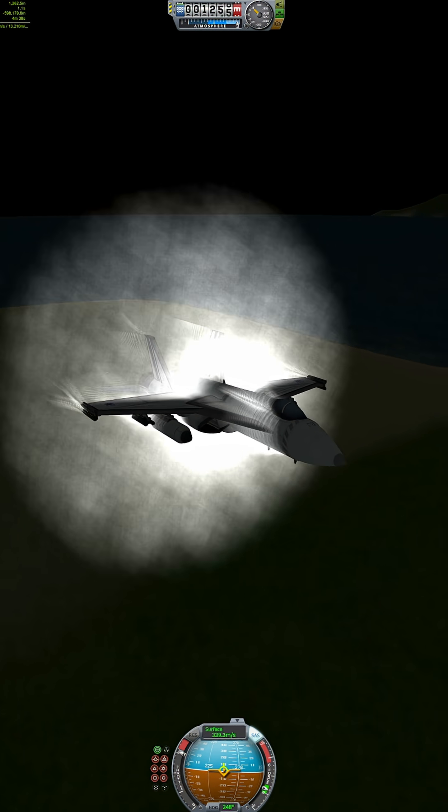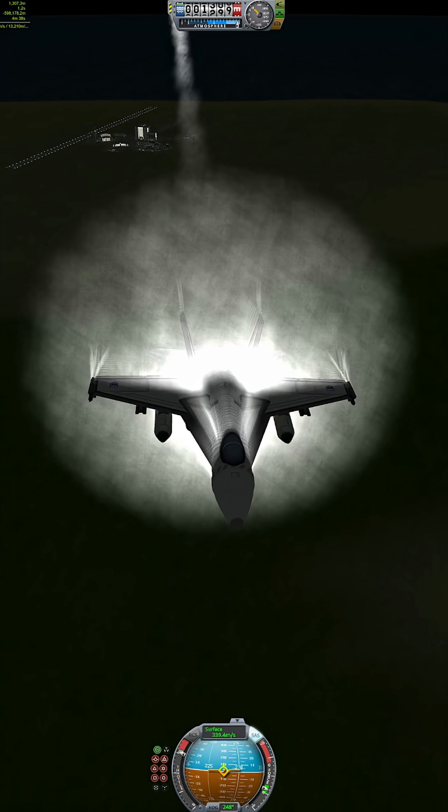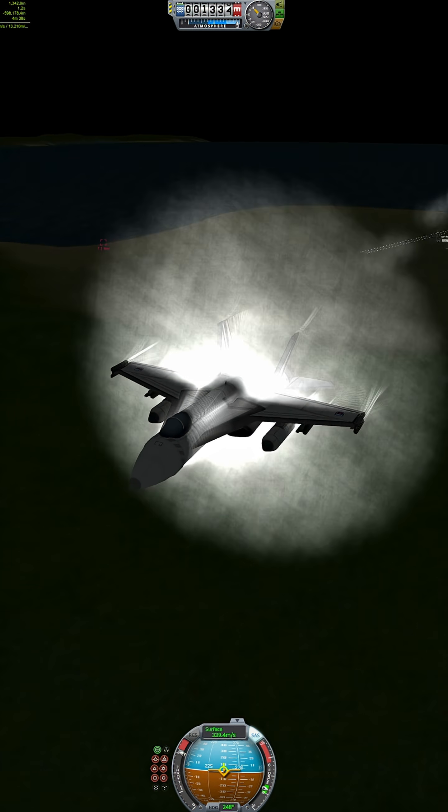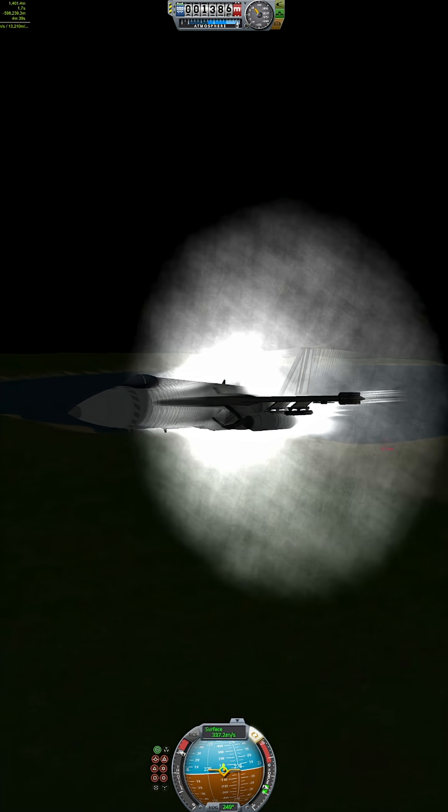The upgraded Super Hornet, F-18 E/F, is bigger, meaner, and packs more fuel and weapons. You've seen it in action with the Blue Angels, and yes, that was the star of Top Gun: Maverick.